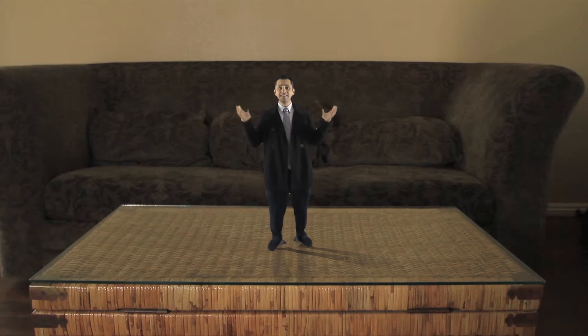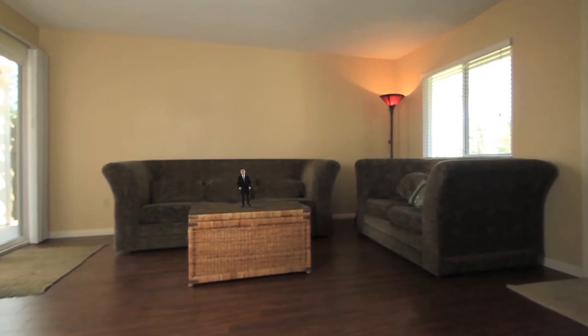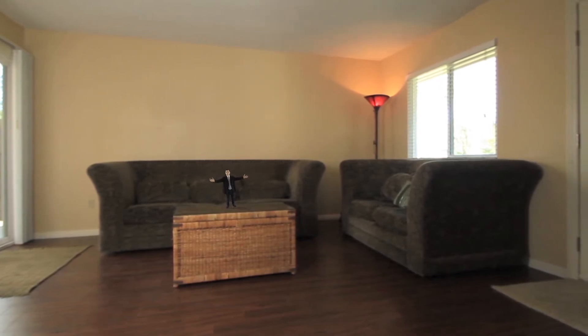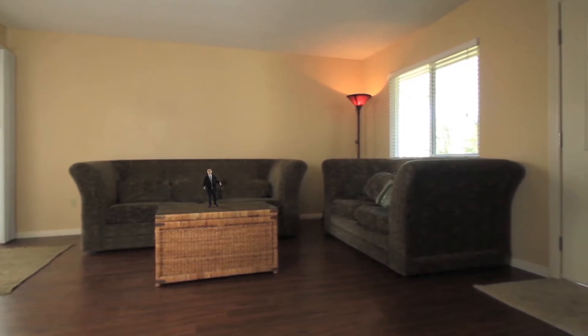Welcome to your new living room. Isn't this space great? Look how huge it is! It's got beautiful wood floors. It has a wonderful fireplace. Huge windows. A great sliding glass door to lead you to the back yard. It's awesome!